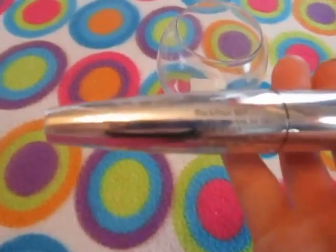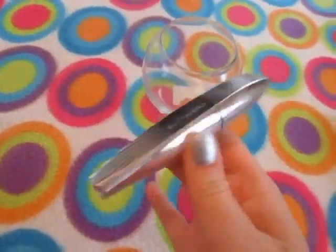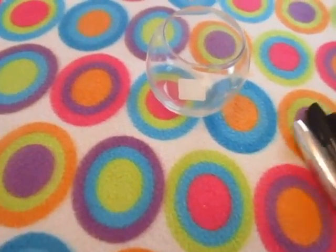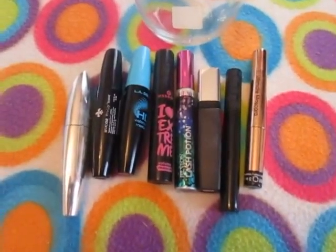I saved the best for last — this is probably my favorite mascara ever, tied with the Miss Manga. It's the Lash Out Butterfly by L'Oreal. I absolutely love this; I have it in black, the packaging is beautiful, it's just amazing, and I totally recommend it. So those are all the mascaras I currently own — thank you guys for watching!